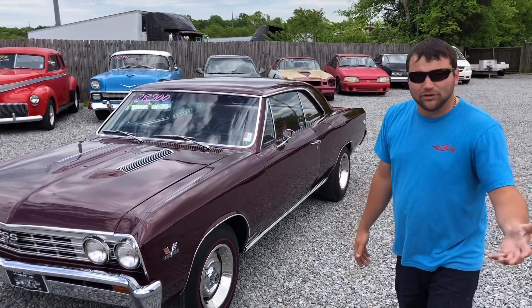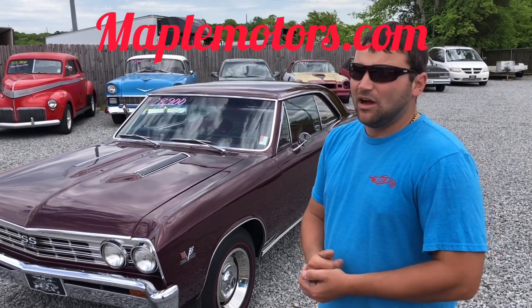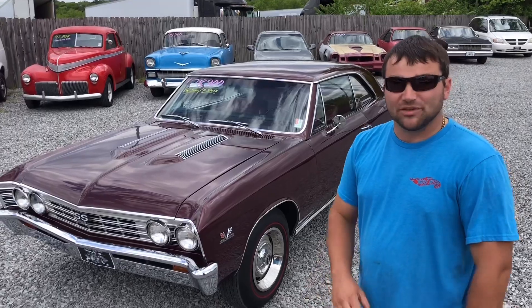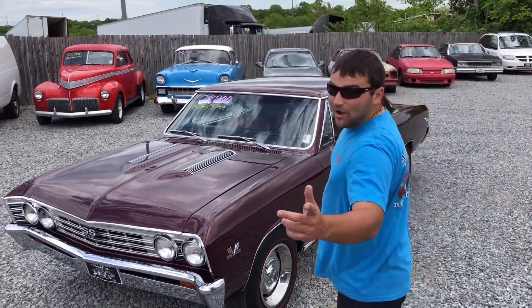I appreciate you watching. If you're new to the page, please subscribe and check my website out at maplemotors.com. Hopefully by the end of the night we'll have about a hundred detailed pictures of every car we've got on the website. I appreciate you watching, guys — thanks again.